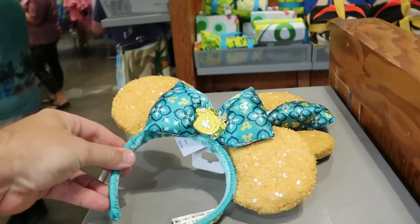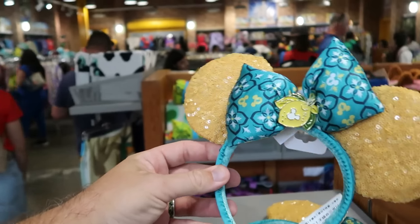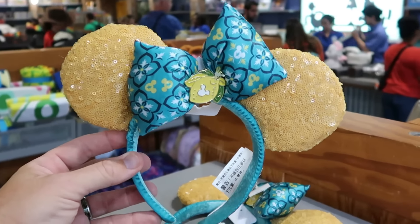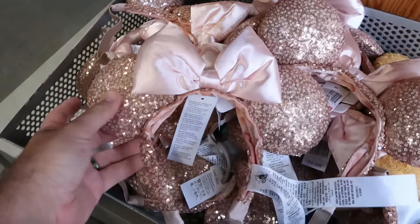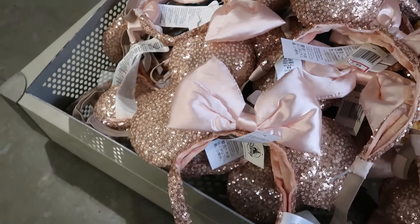They have a whole assortment of Lemoncello ears with that really sparkly lemon color, oversized bow, and a lemon medallion with Mickey in the center — $8 a piece. Down in the bottom section are really nice soft pink ears with a pillow bow that even come with a chin strap for $13.